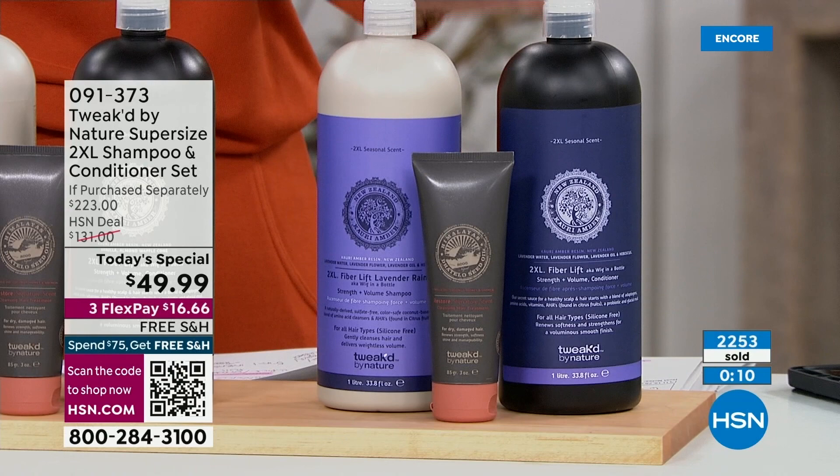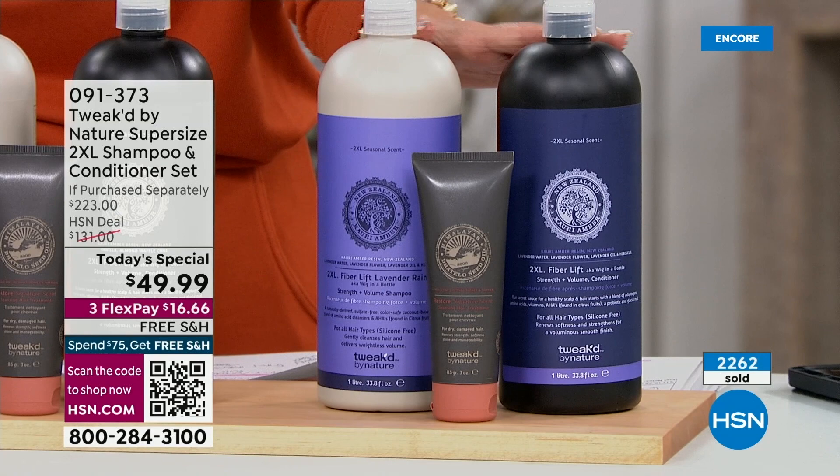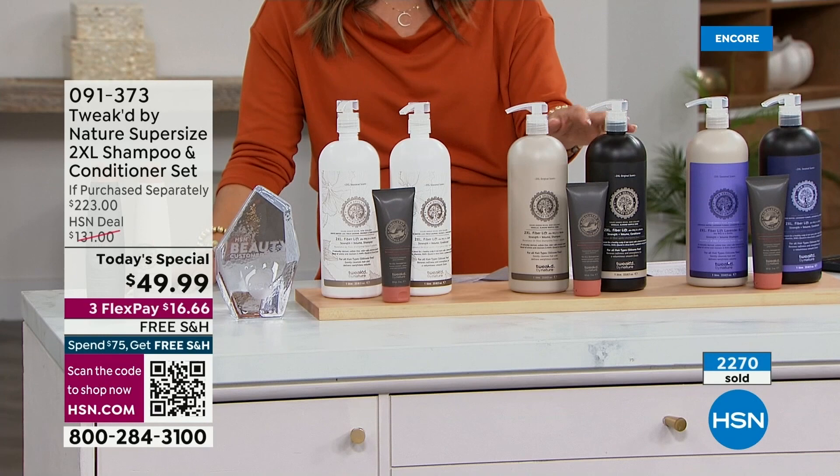Lavender Rain is lavender water, lavender flower, lavender oil, and a little hibiscus. Dennis somehow bottled up that scent of a fresh April rainstorm — it's beautiful. We have the Vanilla Waffle, which if you have the 2XL spray it's that scent — vanilla, almond, and that beautiful golden fluffy crunchy waffle.